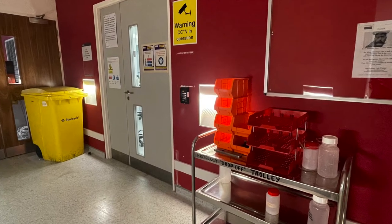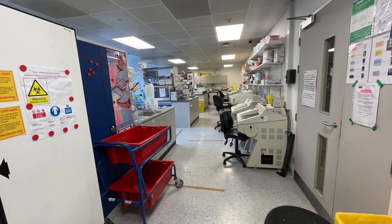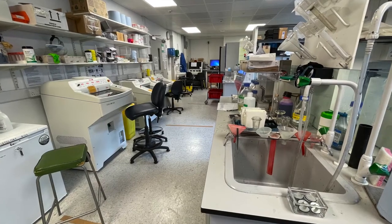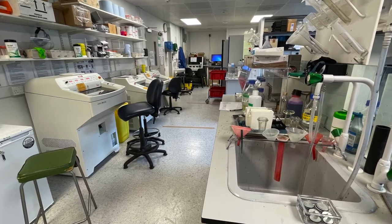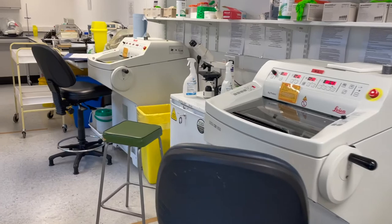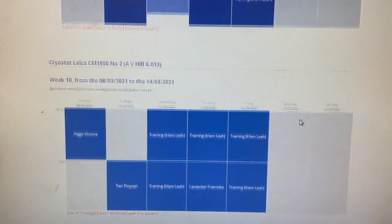Welcome to the COVID induction for the histology lab. I'm going to run over some new rules of the lab that are in place due to COVID-19. There are a maximum of five users plus one member of staff. We have more equipment than what the occupancy level allows, so every PPMS booking needs confirmation.